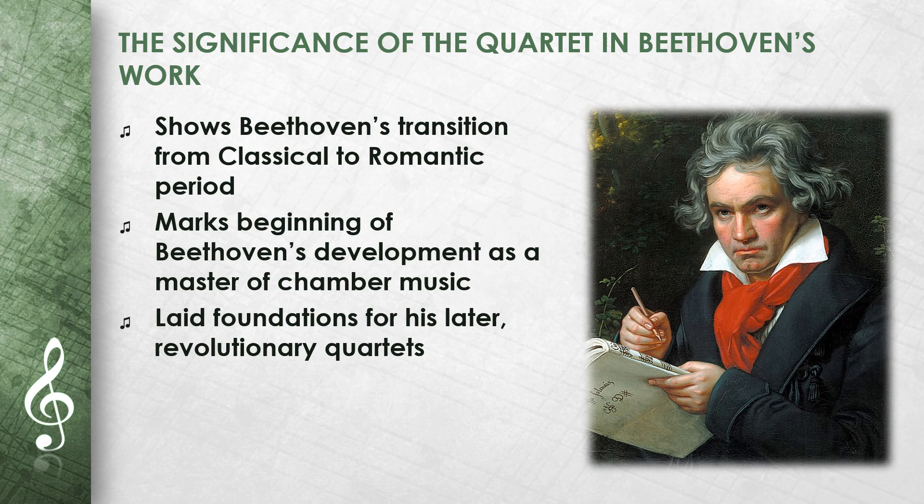The String Quartet Op. 18 No. 1 shows Beethoven's transition from the classical to the romantic. In this quartet, one can see how Beethoven began to expand traditional forms and bring more personal expression to his music. This quartet is important because it marks the beginning of Beethoven's development as a master of chamber music. It also shows how Beethoven laid the groundwork for his later, revolutionary quartets.